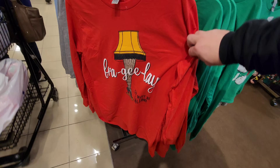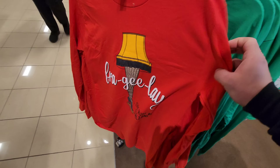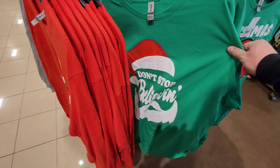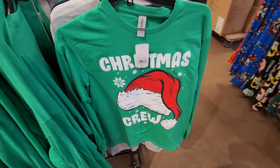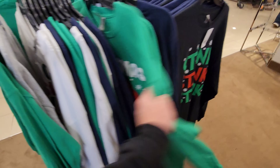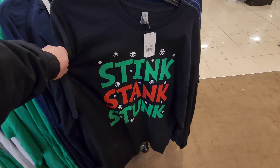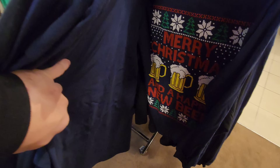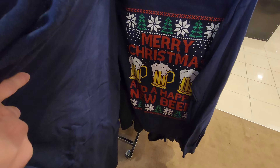Fragile — that must be Italian. 'Don't stop believin', Christmas crew — darn right. I wish they weren't long sleeve though. Stink, stank, stunk. What's this one? Merry Christmas and Happy New Beer — I love that. What else do we have? We have Christmas pajamas, Christmas pants.